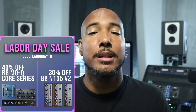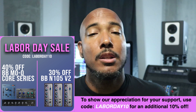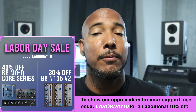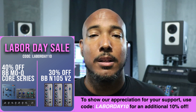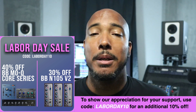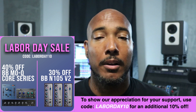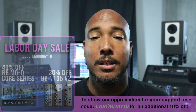Moving on to what I think is the best deal here: Kit Plugins has 30% off the BBN105, and 40% off the new MoQ and Core Series. And it gets better — you can take an additional 10% off with the code shown here, giving you 40% and 50% total off these plugins. That makes the MoQ $60, the Core Series just $18, and the BBN105 $69 — not including that extra 10%.